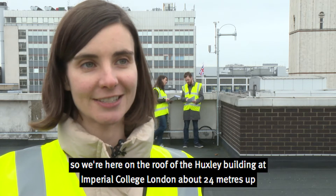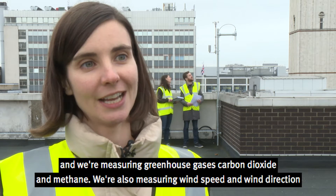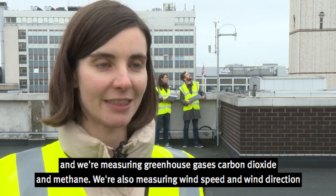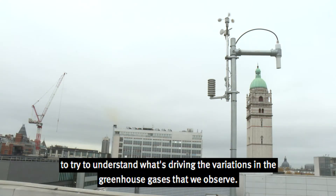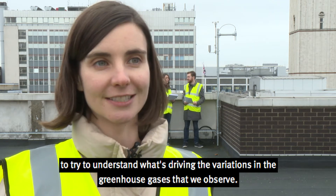So we're here on the roof of the Huxley Building at Imperial College, about 24 metres up, and we're measuring greenhouse gases, carbon dioxide and methane. We're also measuring wind speed and wind direction to try to understand what's driving the variations in the greenhouse gases that we observe.